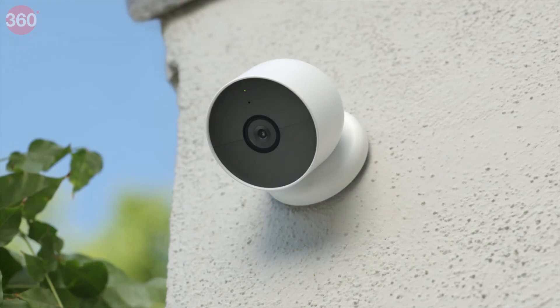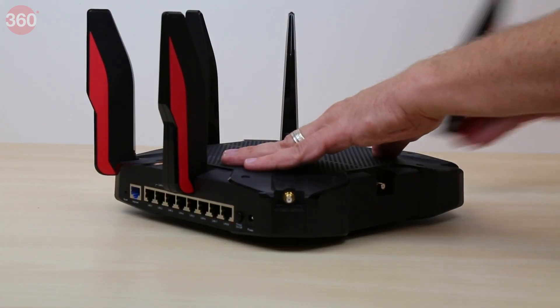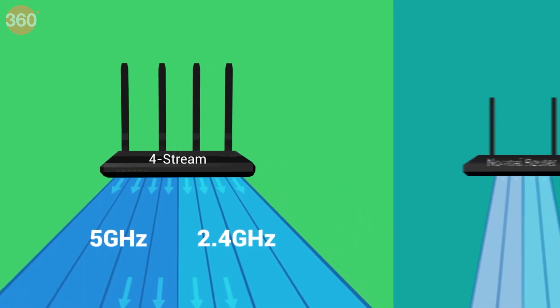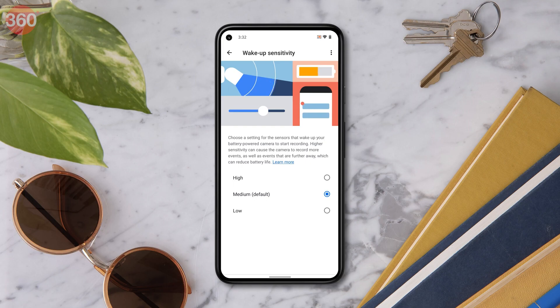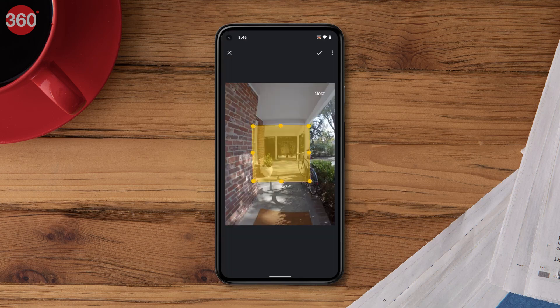The most important thing you need to use any smart device is a good, stable internet connection. The quality of the router is also important — not only to cover the range of your home but also to handle multiple connections and offer the right band for your devices. You'll also need to install individual apps for all your smart devices, so sticking to a single or handful of brands is ideal.